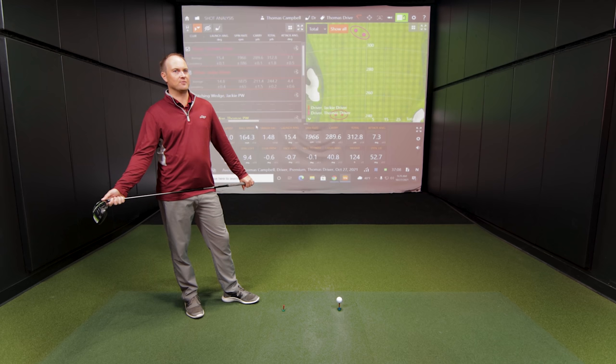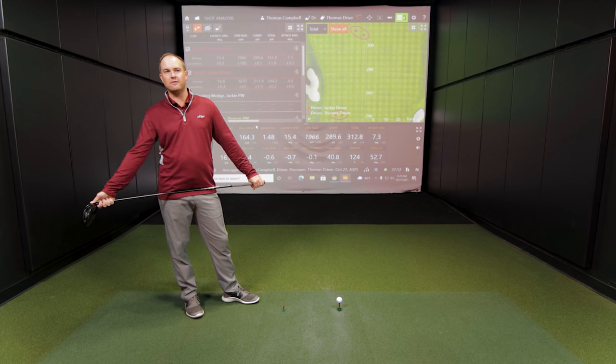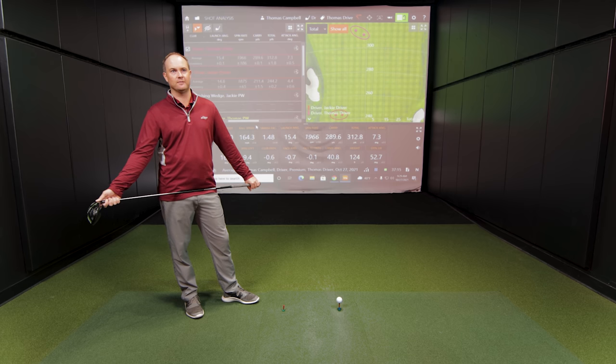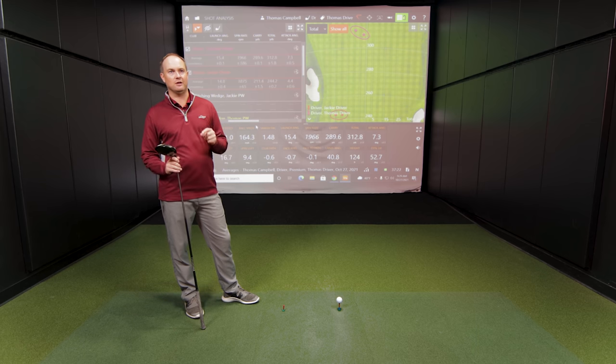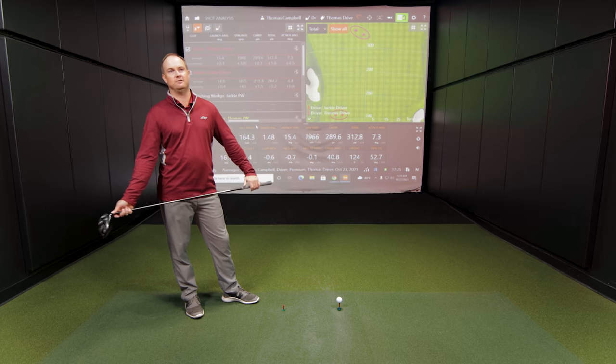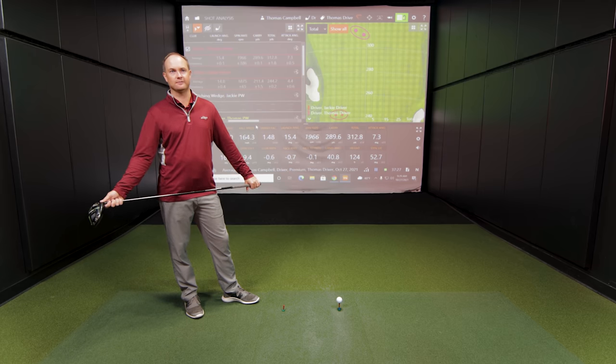Generally, the slower your club speed, the more loft you need to get the ball up and generate spin for control. Too little spin creates a knuckleball effect — the ball can dive out of the sky and go offline rapidly. Jackie doesn't play a 9-degree driver because it goes very low and she can't control it, even if it rolls out far.